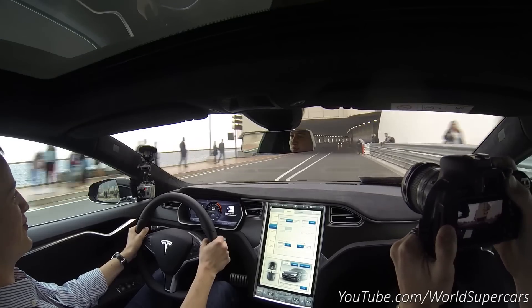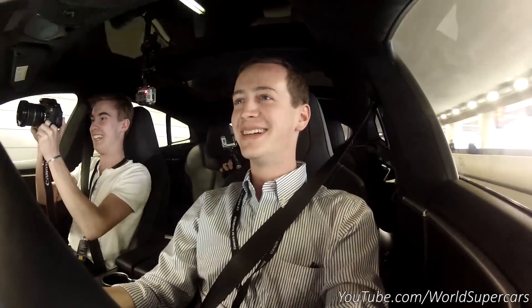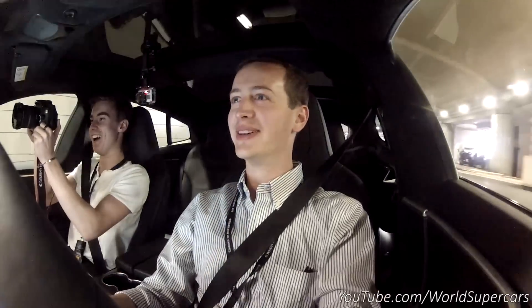Oh. Wow, that's fast. That launch. Adrenaline is rushing in my blood.